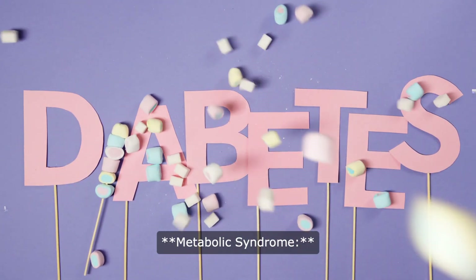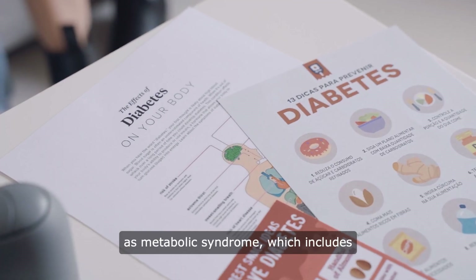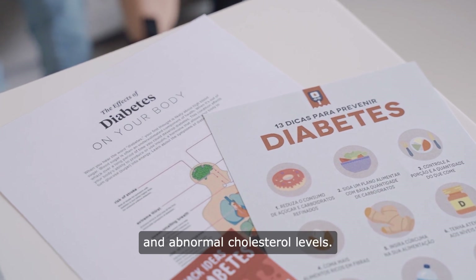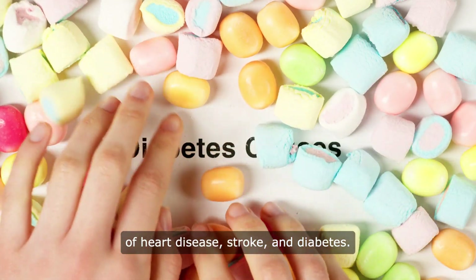7. Metabolic syndrome: hypertension is often part of a cluster of conditions known as metabolic syndrome, which includes obesity, high blood sugar, and abnormal cholesterol levels. This combination increases the risk of heart disease, stroke, and diabetes.